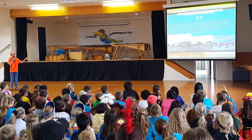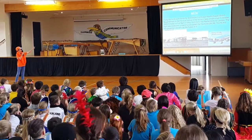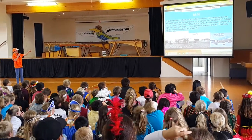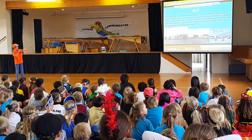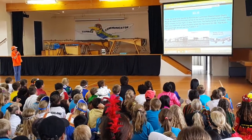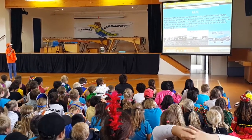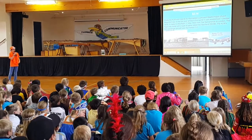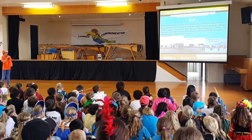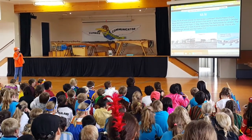KLM is a Dutch Royal Airline — K-L-M stands for Koninklijke Luchtvaart Maatschappij, meaning Dutch Royal Airlines. It's the first ever airline in the world. It was established on 7 October 1919 and made its first flight on 17 May 1920, from the Netherlands to London.